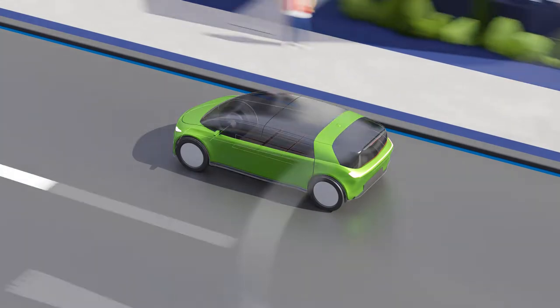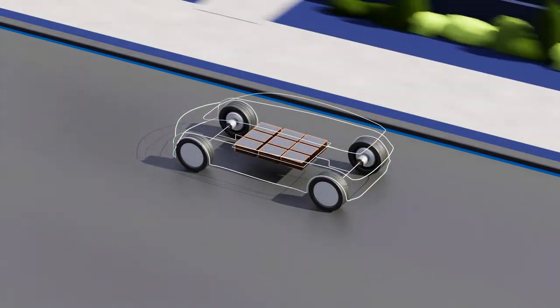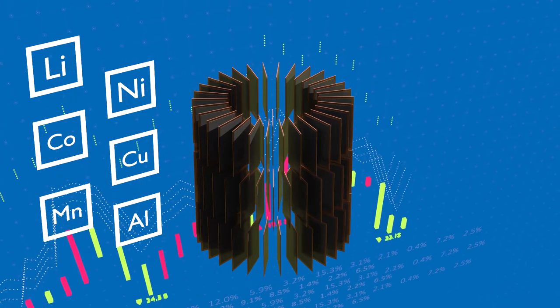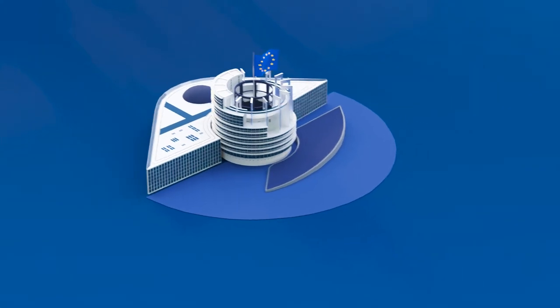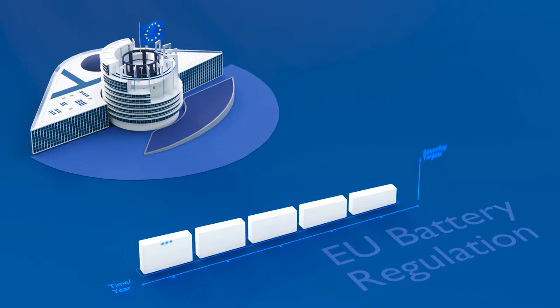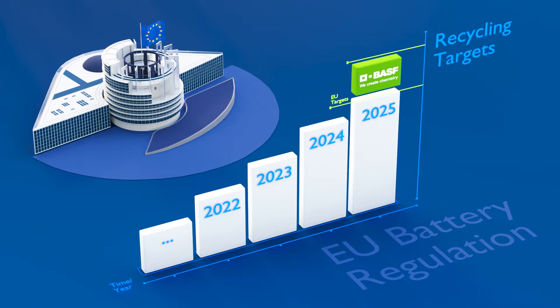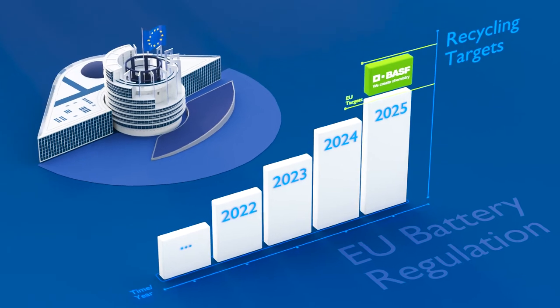Batteries are a real treasure, as they contain valuable metals. Sufficient metal supply and price volatility are a challenge. Tight regulations are emerging, such as the EU battery regulation that will take effect in 2025. We at BASF Battery Recycling not only reach these targets, but exceed them.